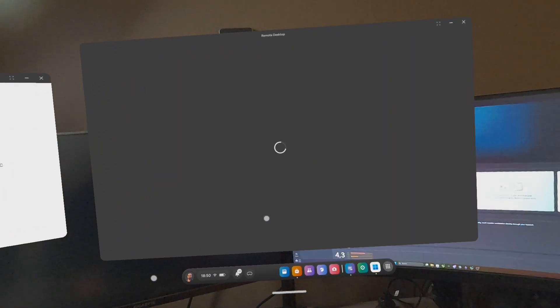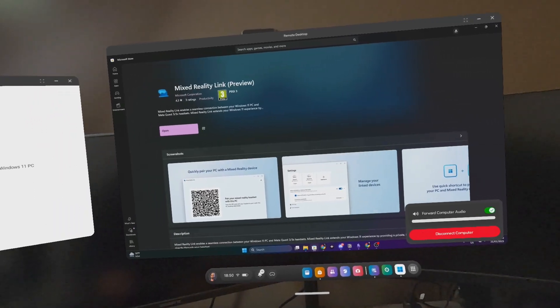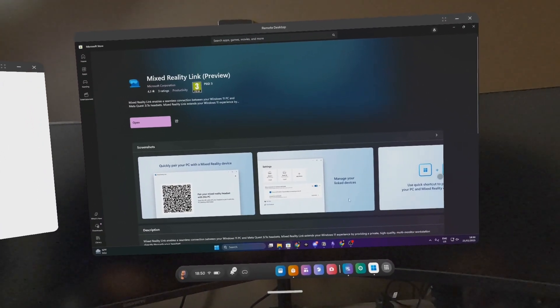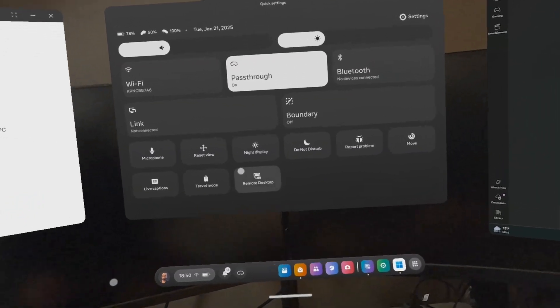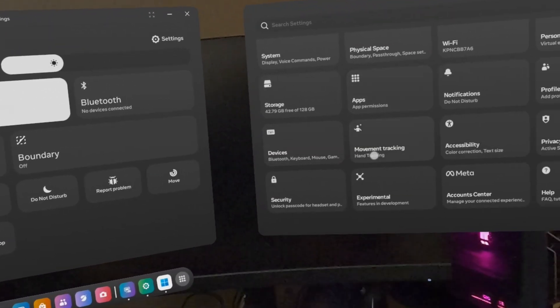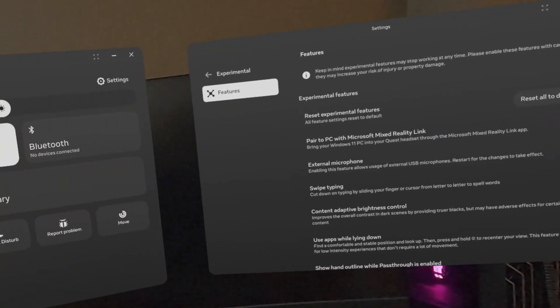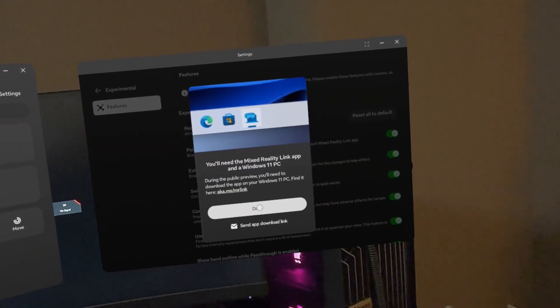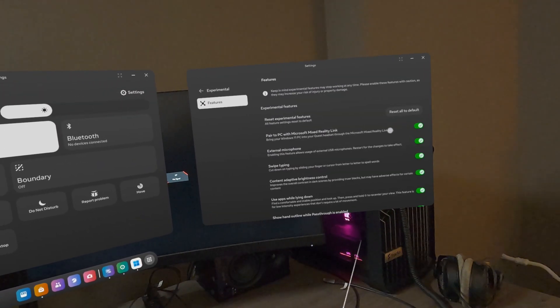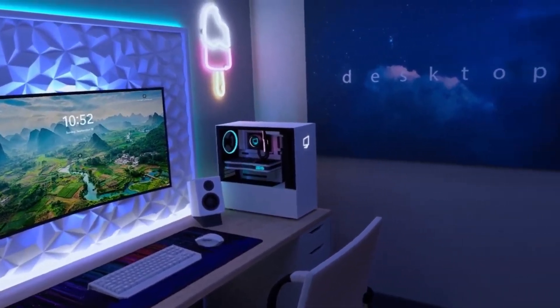Dismiss the diagnostic data pop-up, then hit Connect on your computer and it will launch into the application. Your screen may start flickering but this is normal as it establishes the connection. For future sessions, to see the remote desktop on your universal menu, go to Settings, then Experimental, and toggle on 'Paired to PC with Microsoft Mixed Reality Link'.